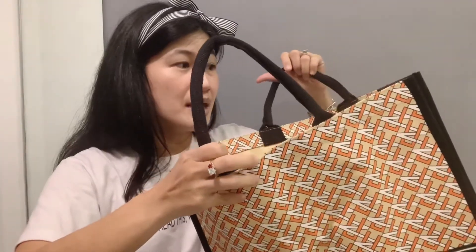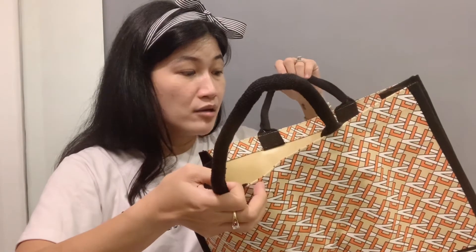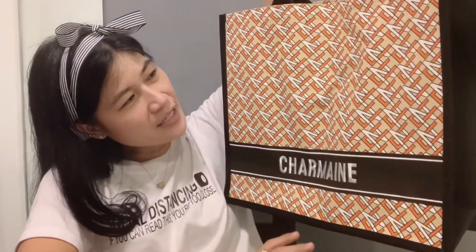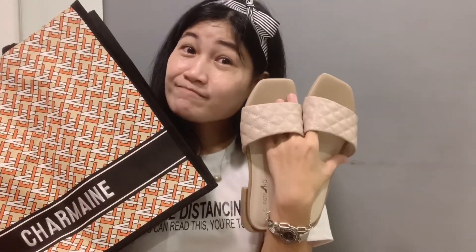I'll put the link in the description box — check them out because they have a lot of useful products. It's really, really big! Anyway, that's the unboxing for today. Hope you liked the video — let me know in the comment section if you have any questions about these products from Christy Nan. Thanks for watching, bye! Don't forget to like and subscribe — have a great evening!